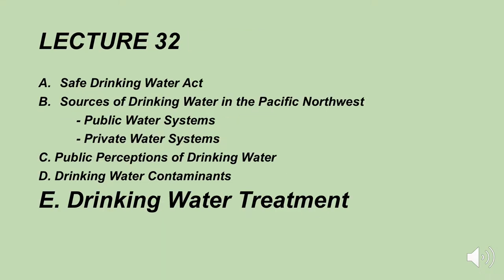Today we're covering lecture number 32. We're going to be continuing to cover Part E, which is drinking water treatment. We're talking about in-home treatment of drinking water and we're going to talk about the different types of filters a person can use.